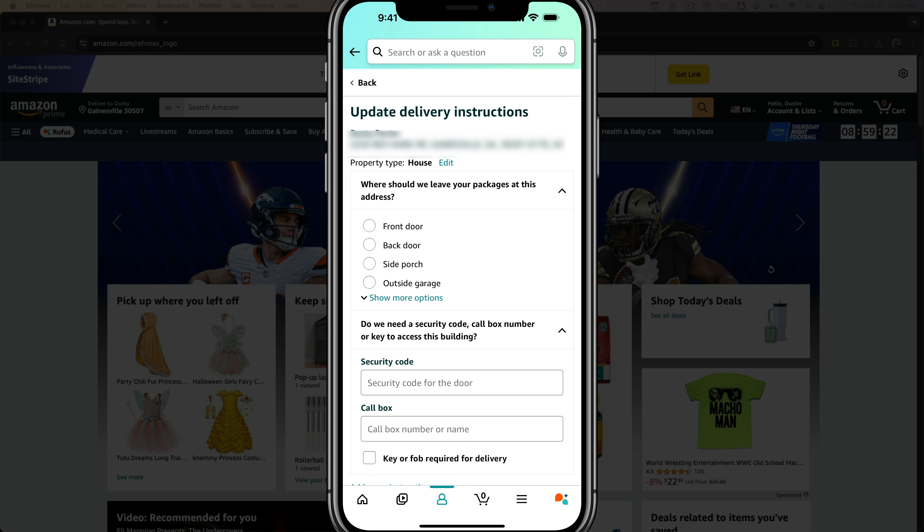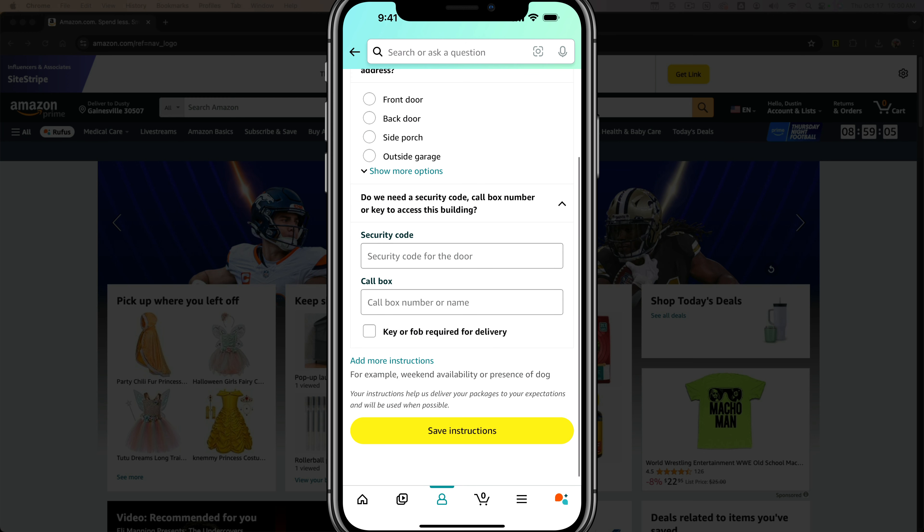Once here, you will be able to change not only the address type as far as the type of property it is, but also where you want the package to be placed — front door, back, side porch, outside garage. You can also indicate if there's a security box for your apartment, a call box, or a number or a name. Scroll down, adjust all of these delivery instructions, and then tap save instructions.